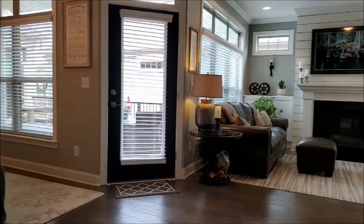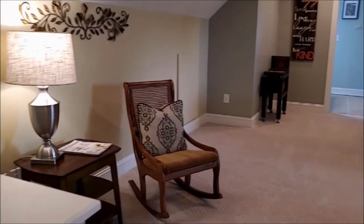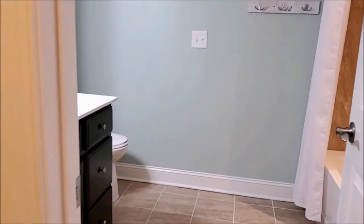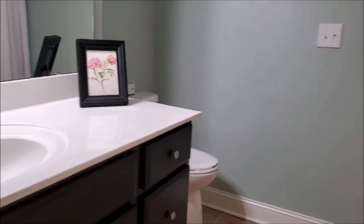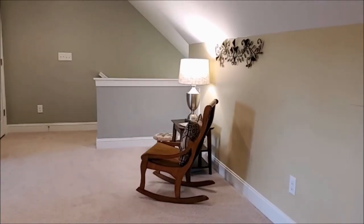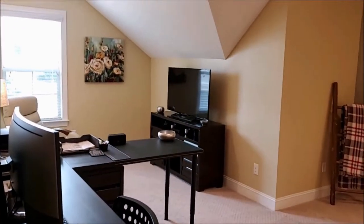Now let's go upstairs. There is a loft that could be suitable as an office, an exercise room, even a bedroom if that's what you want, because there is a full bath upstairs. And as you can see, all of the baths in this home do have a tile backsplash, so they've all been upgraded. Lots of living area in this home.